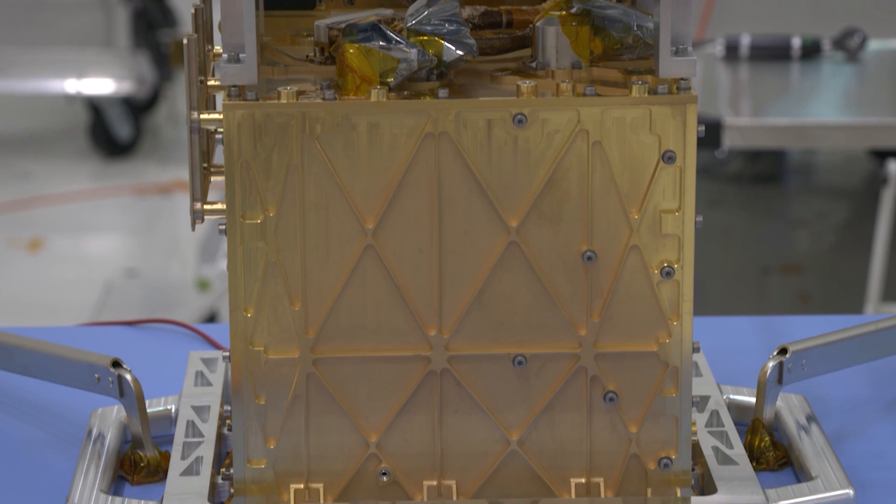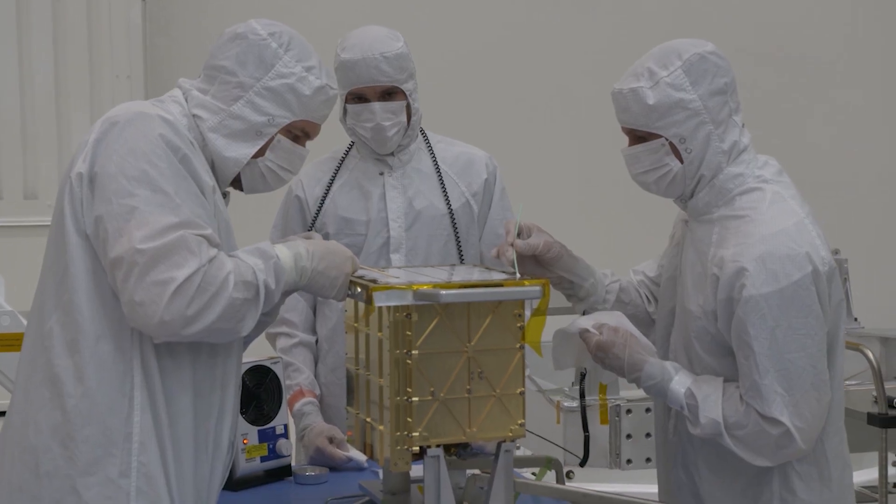I'm two years into my PhD now, and for that I'm trying to figure out how to take MOXIE — which is the size of a little toaster oven — and scale it up about 200 times bigger, because that is what we're going to need to support humans on Mars.